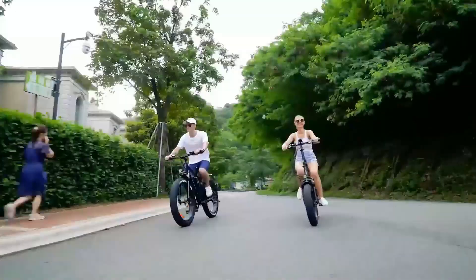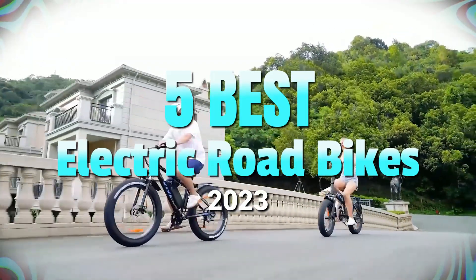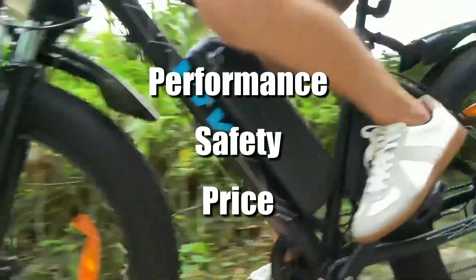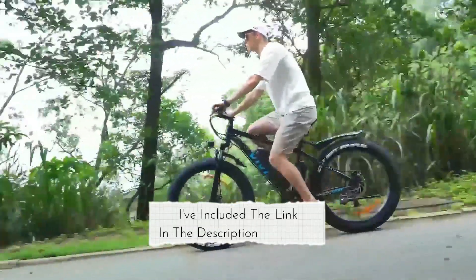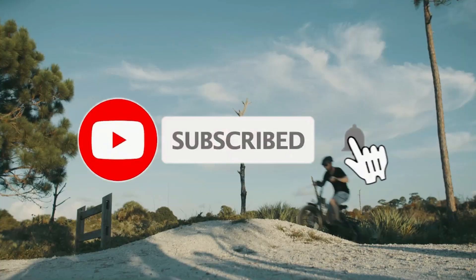Hey everyone! In this video, we will look at the 5 best electric road bikes in 2023. We have compiled this list based on performance, safety, and price. If you want more product information, I have included links in the description box below. Like, comment, and don't forget to subscribe. Now let's get started.